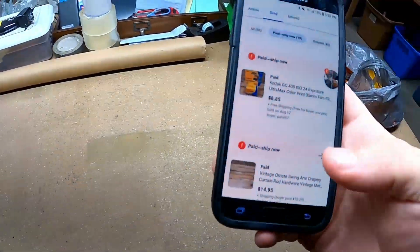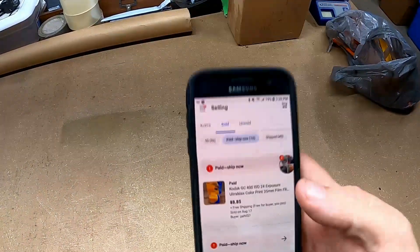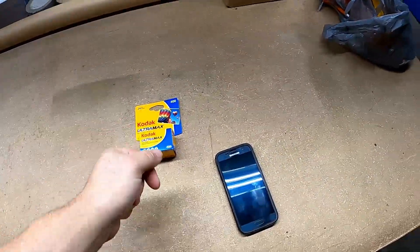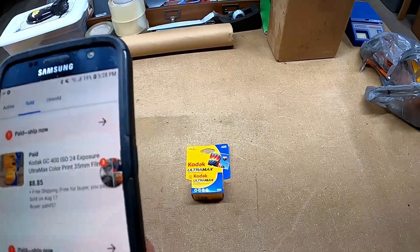So let's look at the phone and see what the first item is that needs to be pulled. It looks like we're pulling a pack of Kodak film. Here it is — it's over $9 shipped. Not too bad, I'll take it. It's real easy to ship and it will go first class mail, so that won't be too bad.